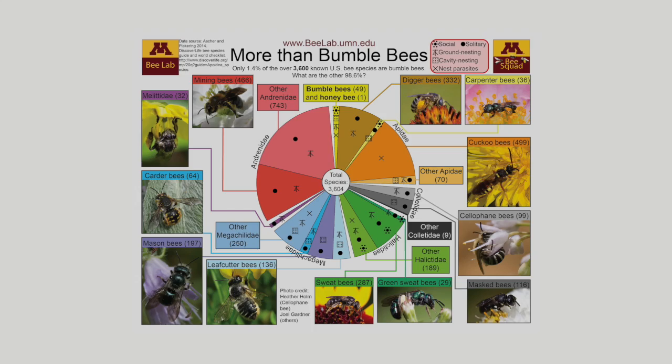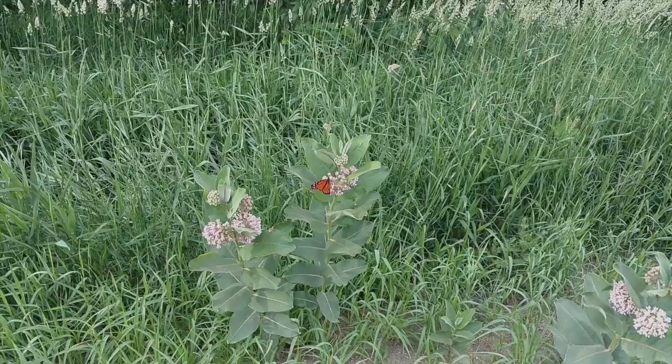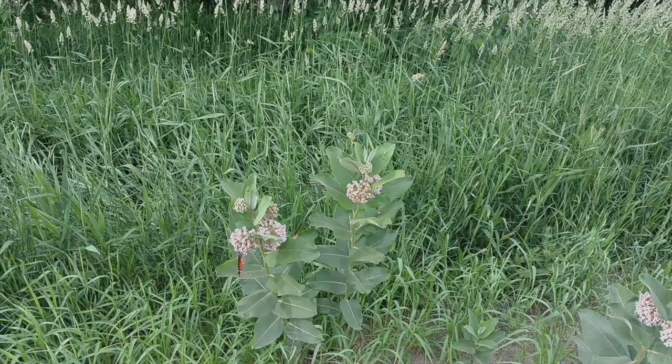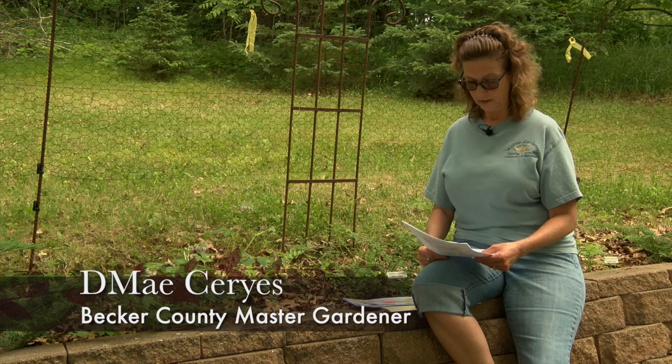Native bees are the most important group of pollinators, and butterflies are also pollinators. Like us, pollinators need things like food, shelter, and safety. Bees need nectar for carbohydrates and pollen for protein, and a variety of sources for these. They also need a place to shelter. Some native bees like the untidy parts of our lawn, brush piles, perennial stems, and old stumps, while others nest in the ground.